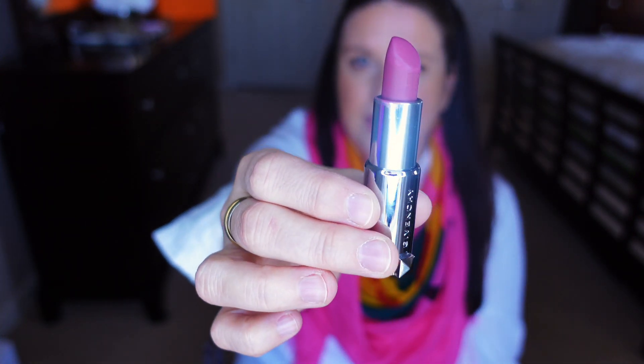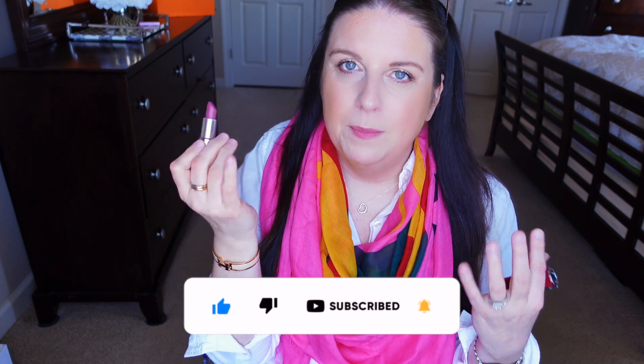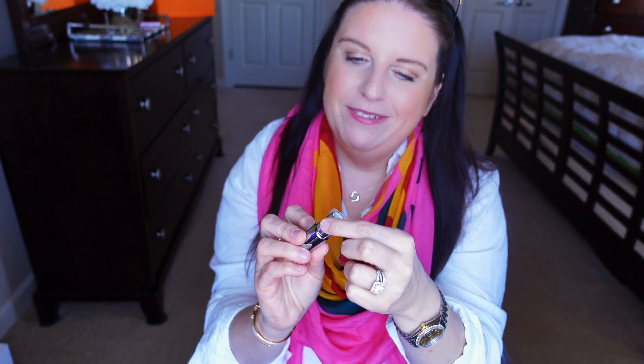I'm going to start with some beauty products. The first two are lipsticks. The first one is the Givenchy lipstick I'm wearing right now — I've been loving this since I bought it in January or December. It's a nice pink fuchsia color, slightly mattifying. You can put a gloss over it or a lip balm underneath and it's perfect. Love it, and the packaging is beautiful.